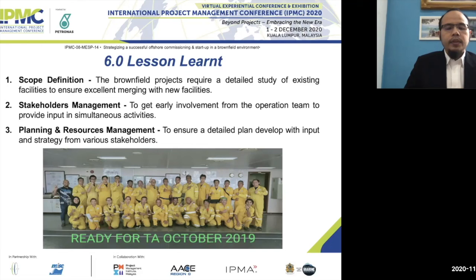Lesson two is stakeholder management. To better strategize and plan for a brownfield project, we need early involvement and participation from the operations team to provide input — especially on design and simultaneous activities. With many parallel activities offshore, input from operations is highly beneficial for strategizing offshore execution.